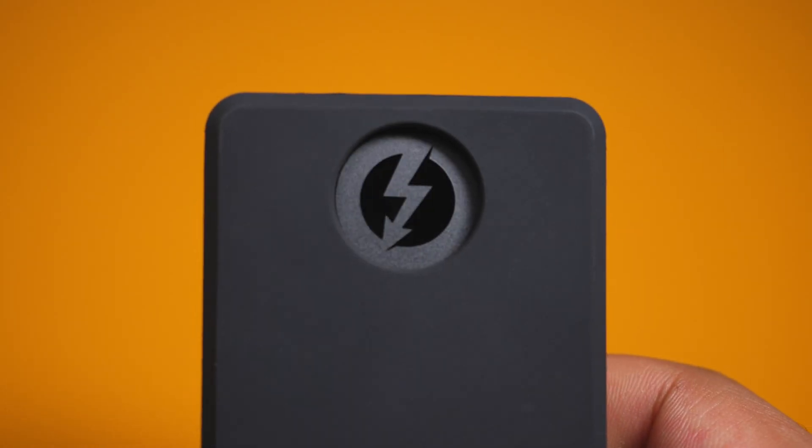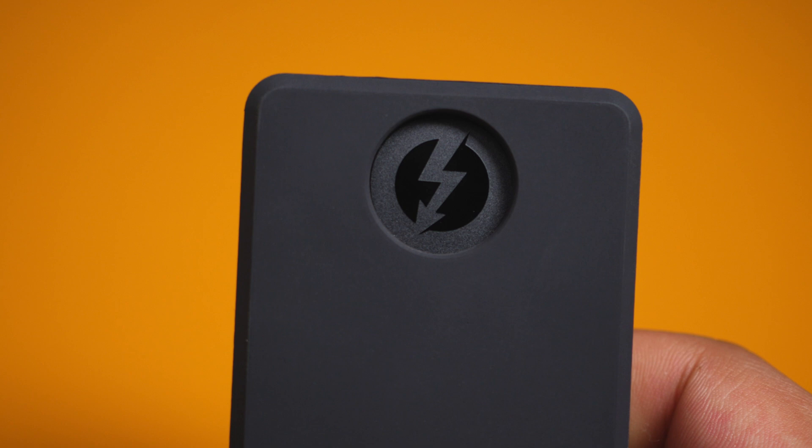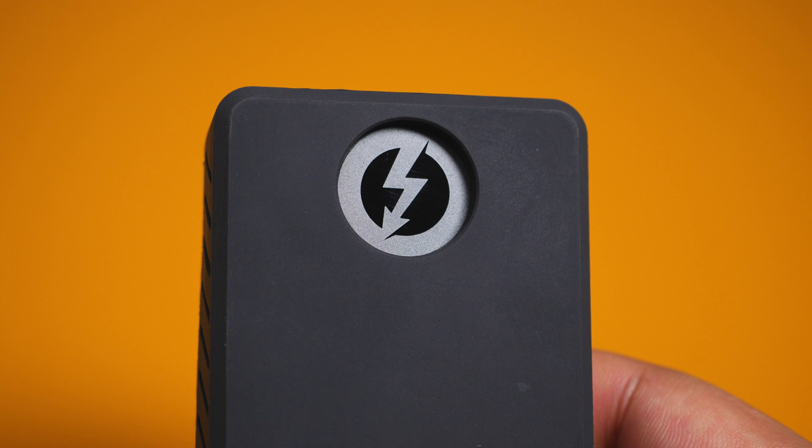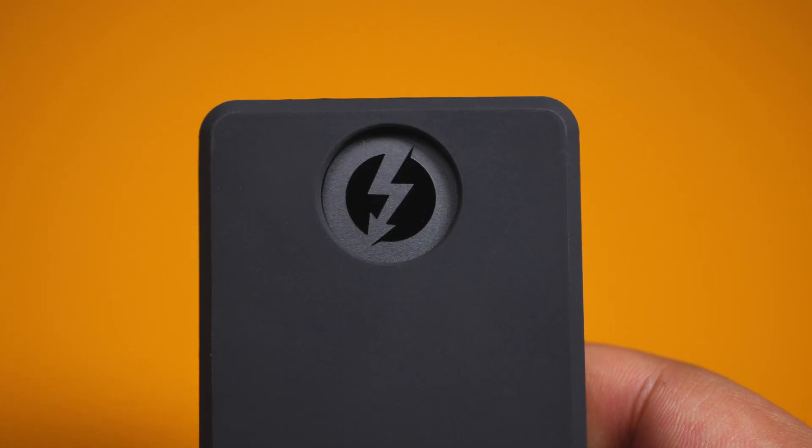Today I have the Sabrent Thunderbolt SSD drive and I'm going to see if it's a good solution for you. Just to let you know, I did buy this with my own money — unfortunately, they didn't send one out to me.